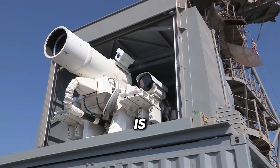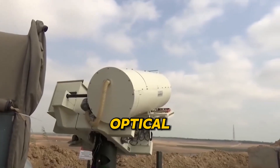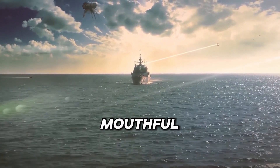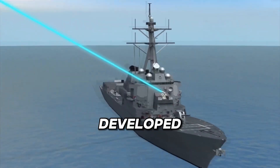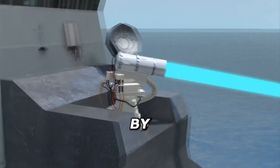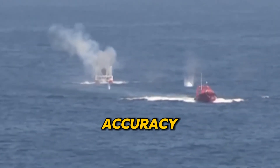Kicking off our list at number five is the Helios system — that's short for High-Energy Laser and Integrated Optical Dazzler with Surveillance. Developed by Lockheed Martin, Helios is built to defend naval vessels by knocking drones and small boats out of action with pinpoint accuracy.